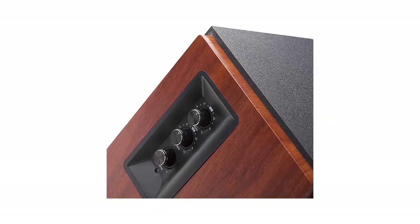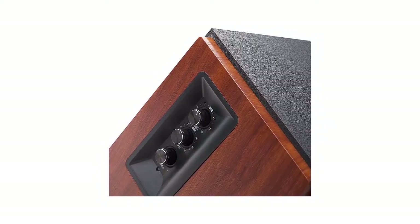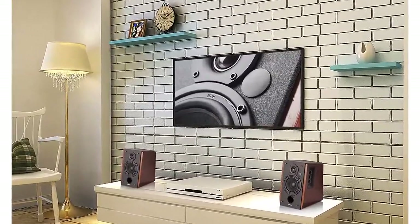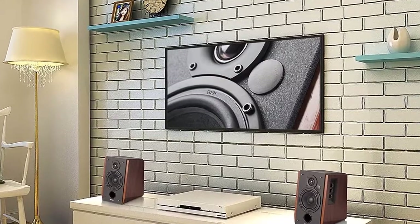The Edifier R1700BT makes a statement with its warm and super clear tonal range with plenty of balance. It has some playfulness going on with its 0.75-inch silk dome tweeter.